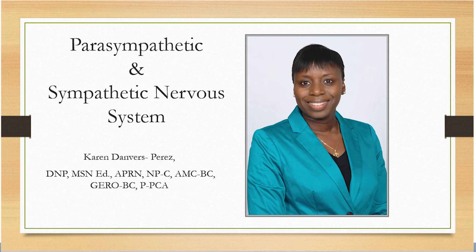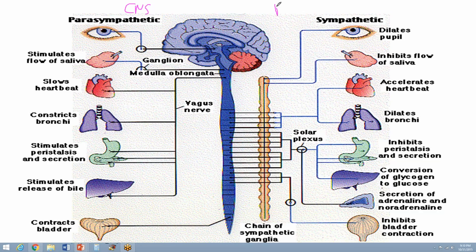The CNS, which is called the central nervous system, includes the brain and the spinal cord. The PNS, which is called the peripheral nervous system, covers the sensory and motor nerves, which are external to the brain and the spinal cord.